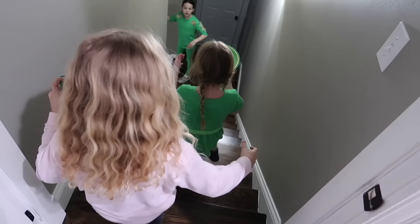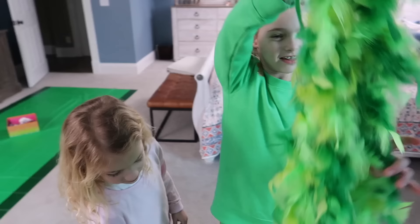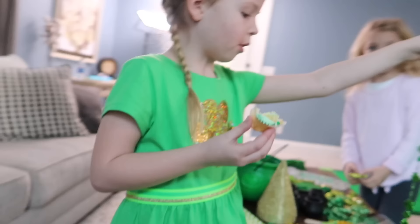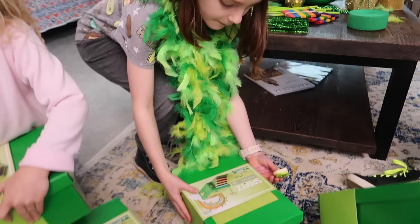Now I'm gonna show you guys all the stuff we have — I got a ton of stuff. Caroline has a good question: how small are leprechauns? What do we think? I would say small enough to fit in this. I think they're this small. The girls also found at Target leprechaun trap boxes already made up that you can decorate. You can do whatever you guys want — this is gonna be awesome.